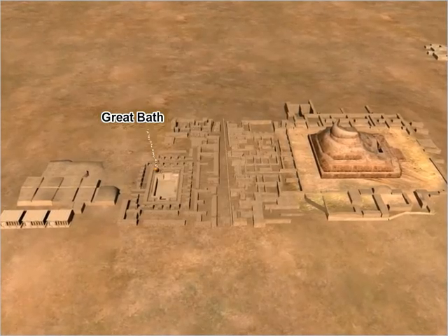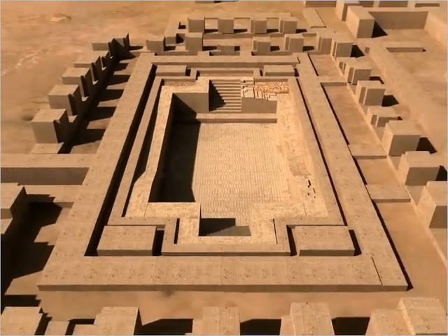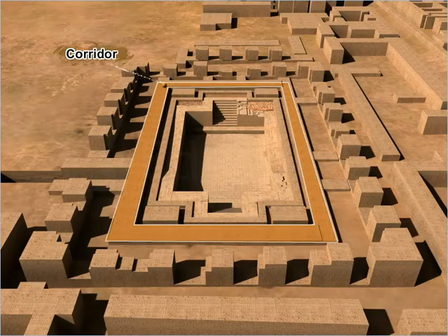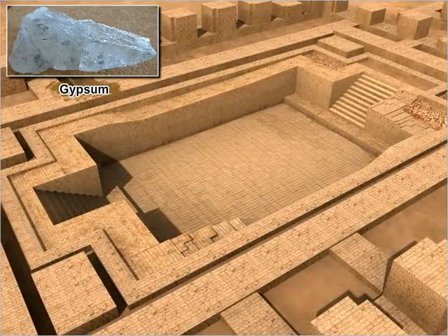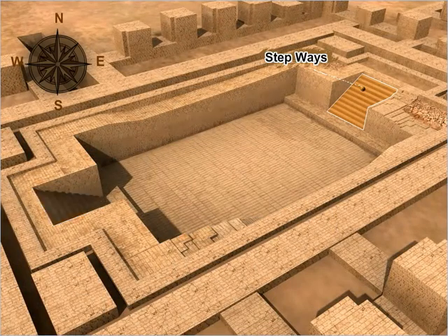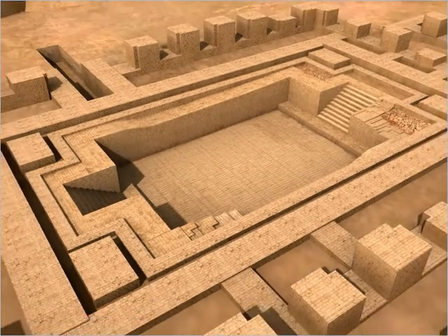The Great Bath in the citadel area was a large rectangular tank which archaeologists believed was meant for special ritual baths. The tank was located inside a courtyard and was surrounded by a corridor on all four sides. The tank was mortared with gypsum to make it watertight. Two stairways led to the tank, one from the north and another from the south. The tank had bricks at its edges and a huge drain on one side.